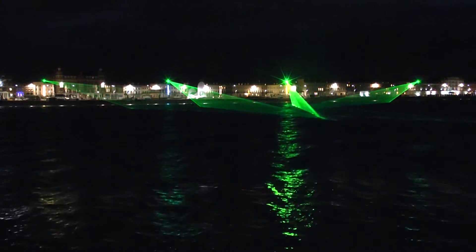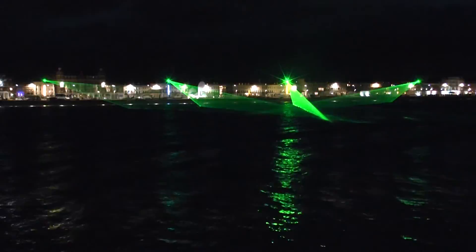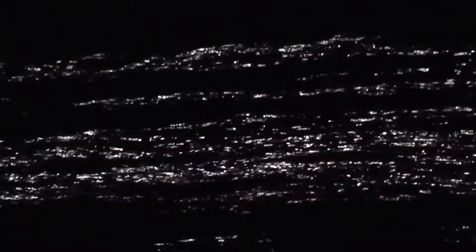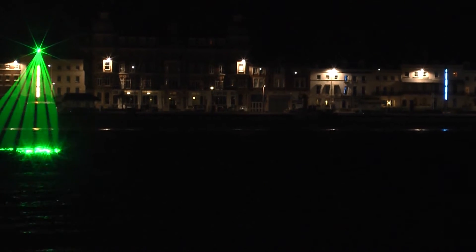The big question is, does this do anything at all to enhance the Esplanade? The green arrays would be equally at home in any situation, irrespective of whether or not they had a fine Georgian seafront as a backdrop.